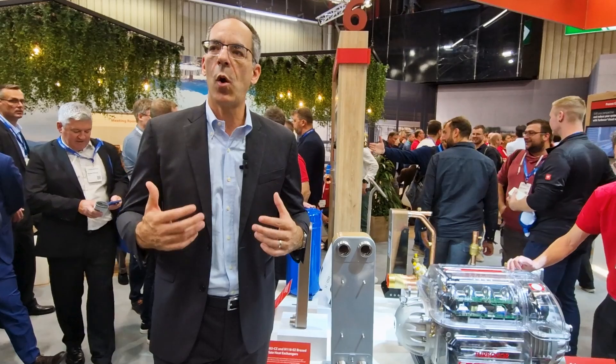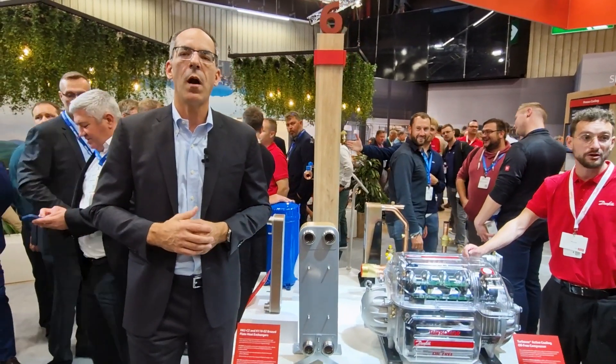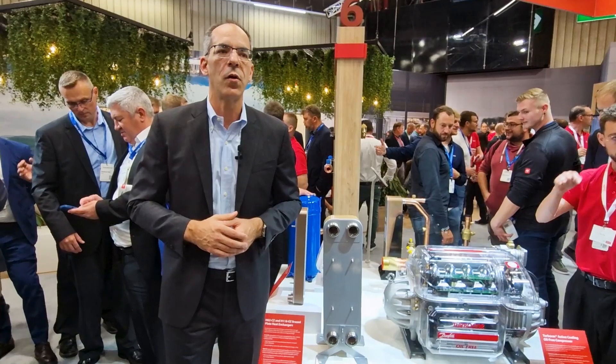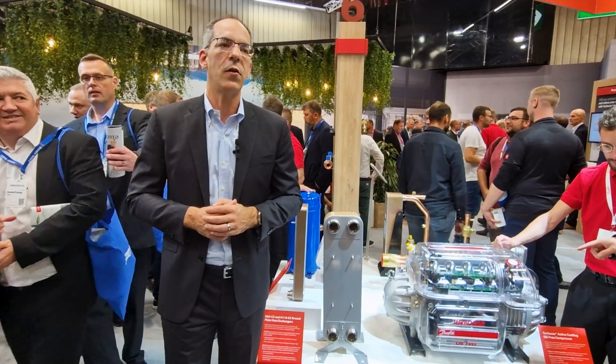We've got a lot of good things that we're showing for the first time to really emphasize how we can help our partners and our customers decarbonize. One of those is around food retail, where we've launched our new CO2 heat exchangers.